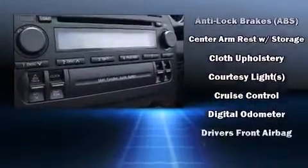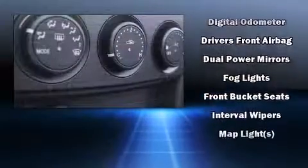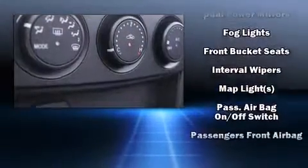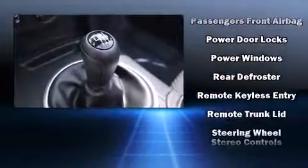Mazda also prioritized safety and security with features such as dual front impact airbags with occupant sensing airbag, front side impact airbags, ignition disabling, and four-wheel disc brakes with ABS.